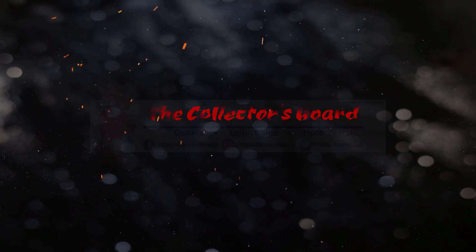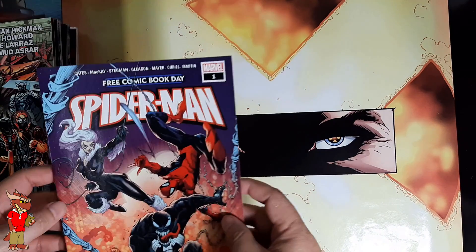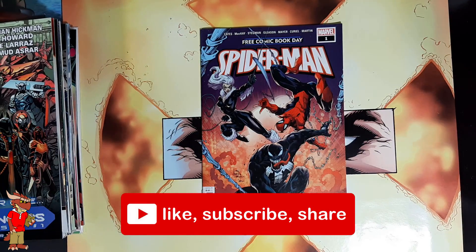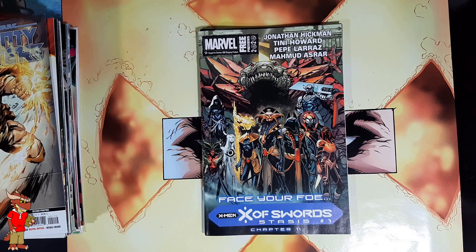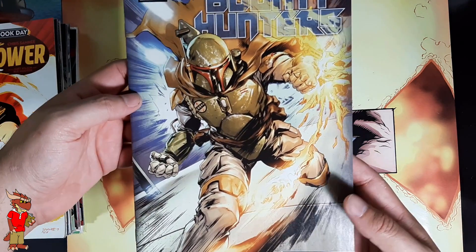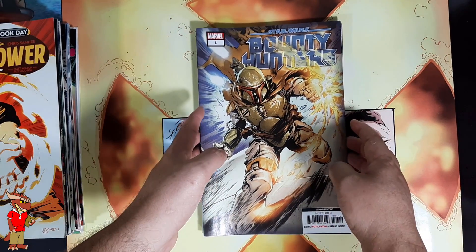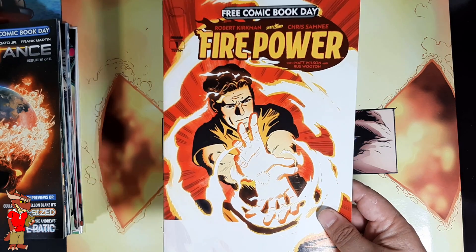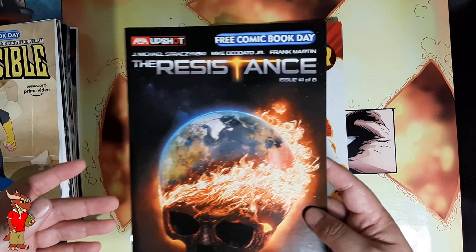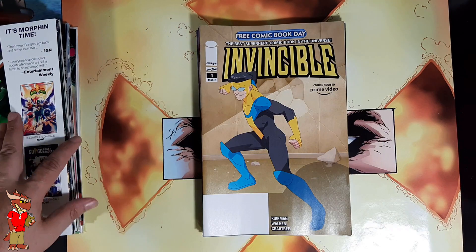Kicking off, I got another Free Comic Book Day Spider-Man Venom, grabbed it from a different shop. Also grabbed a Marvel Previews for the upcoming X of Swords X-Men event, which looks pretty interesting. Here's Bounty Hunters number one, second printing — Boba Fett on the cover, easily my favorite of a lot of recent covers just because of my love of Boba Fett. I also grabbed a Free Comic Book Day Firepower issue, the Resistance, and of course Invincible number one, coming soon to Prime Video.